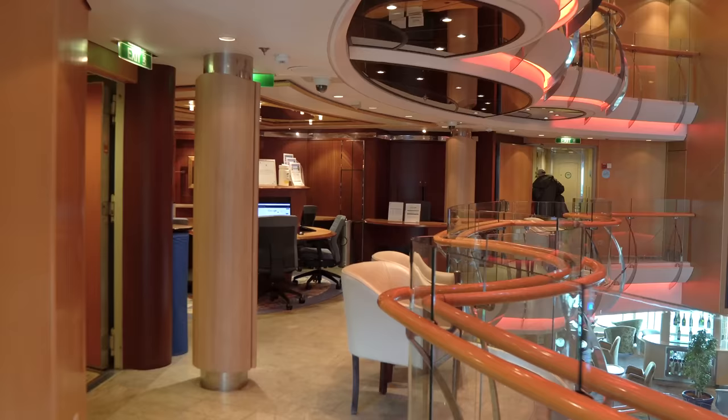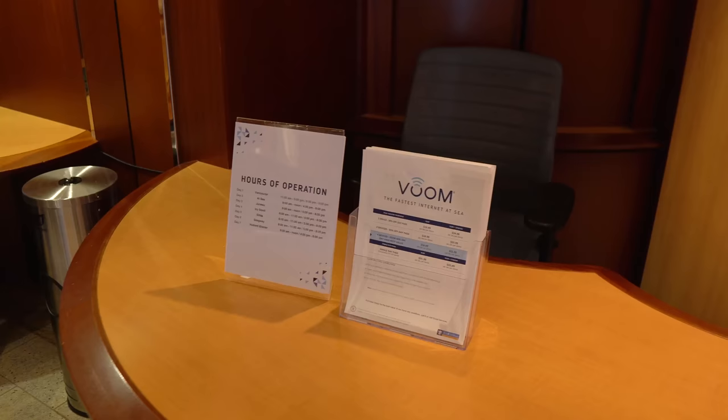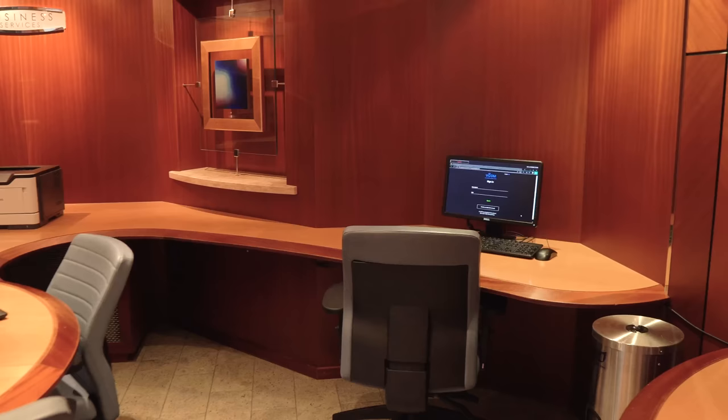There's also the business services area, which is similar to the internet cafe we talked about earlier. You can go here not only to get internet access but also to print things out. If you have any internet issues, you can come here. My advice when it comes to using the internet in general: bring your own device and don't rely on Royal Caribbean's computers.